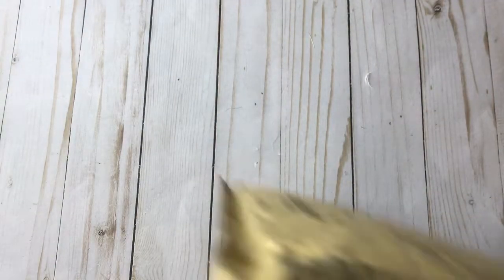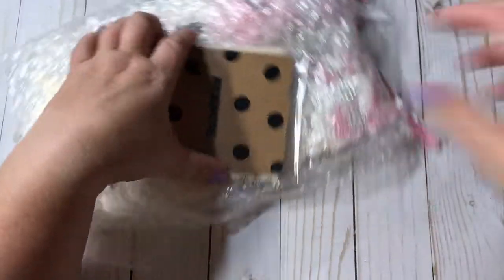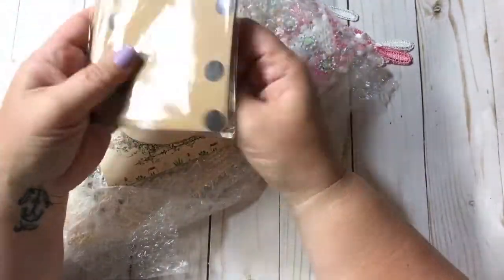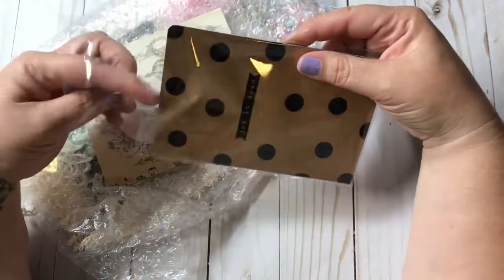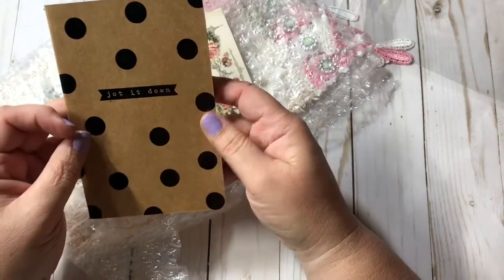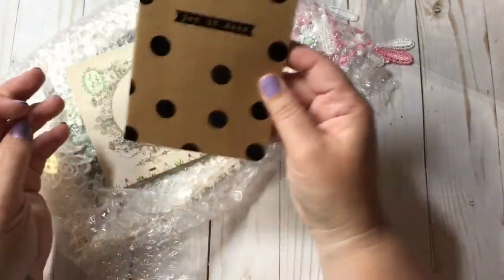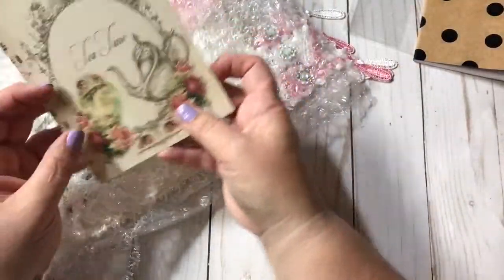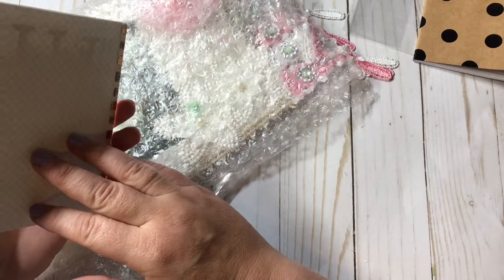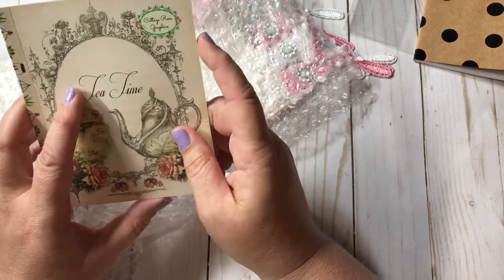This first one is from Deb Hendricks, and she is in Indiana. She sent me this really cute little notebook - this is definitely something I can use in my TN's. It is the perfect size; it says 'jot it down' with cute little dots and lined paper. That is awesome, Deb, thank you very much.